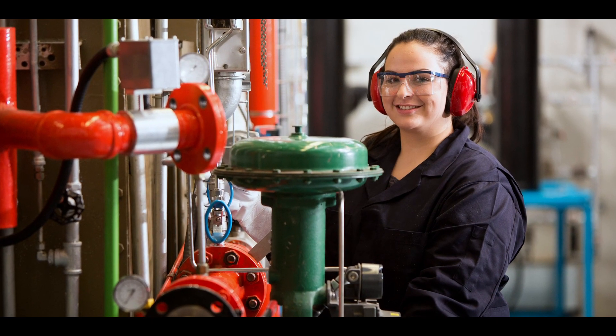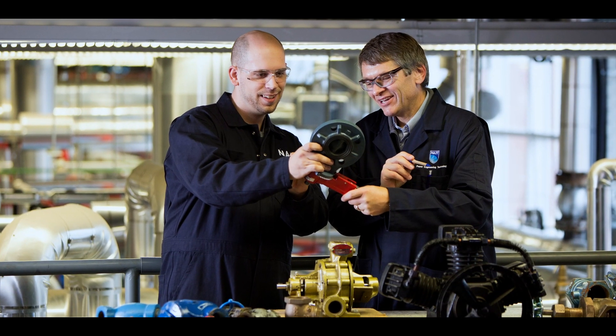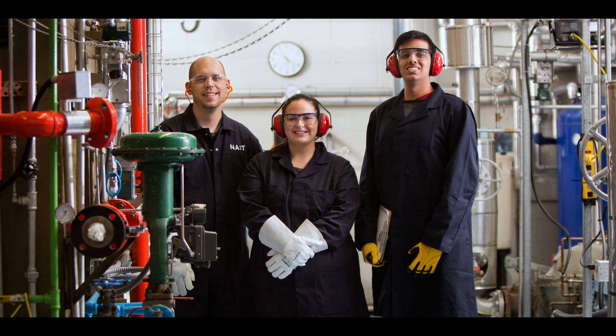If you're thinking about choosing power engineering, you can't really go wrong here at NAIT. The support that you're going to get from your instructors, your peers, and from the industry doesn't compare to any other institution. The equipment that you get to operate, the technology, the time you get to spend here on campus in the lab — it's amazing. We have strong connections with industry to help support you, and our main goal is for you to get employment when you're done, because we want to see you successful.